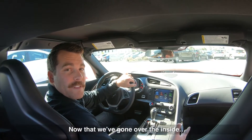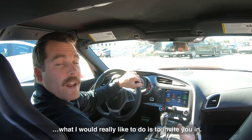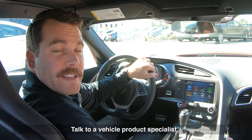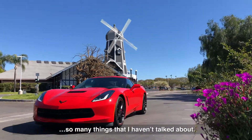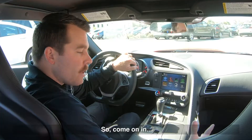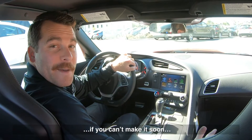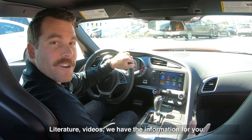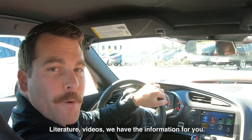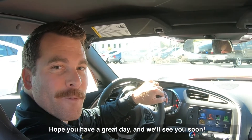Now that we've gone over the inside and the outside of the Corvette Stingray, what I'd really like to do is invite you in. Talk to a vehicle product specialist and go for a demo — this vehicle has so much to go over, so many things I haven't talked about, so come on in. If you can't make it soon, we have a website, westslowchevy.com, with literature and videos — we have the information for you. Hope you have a great day and we'll see you soon.